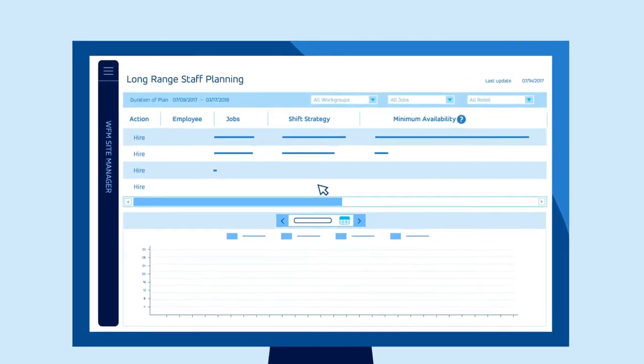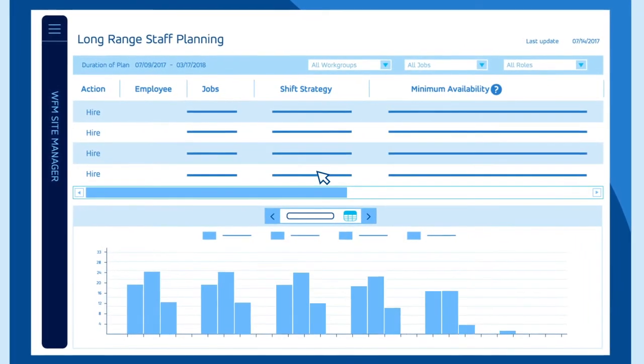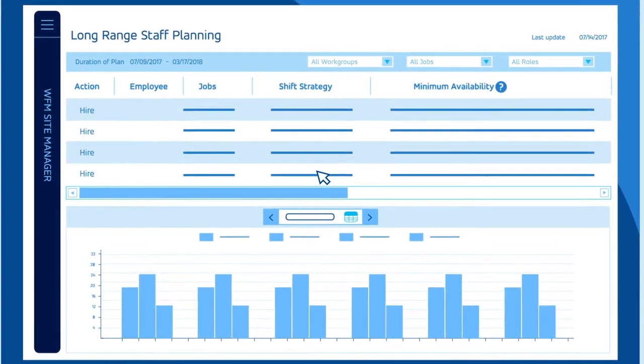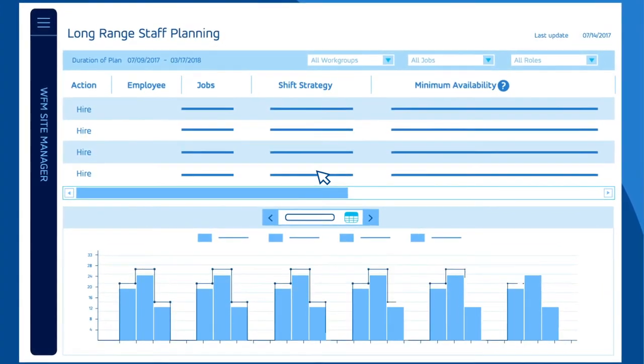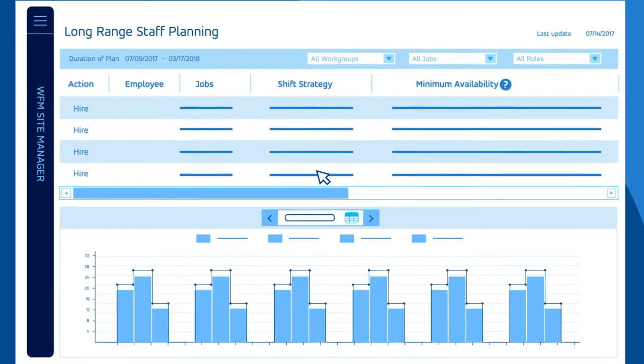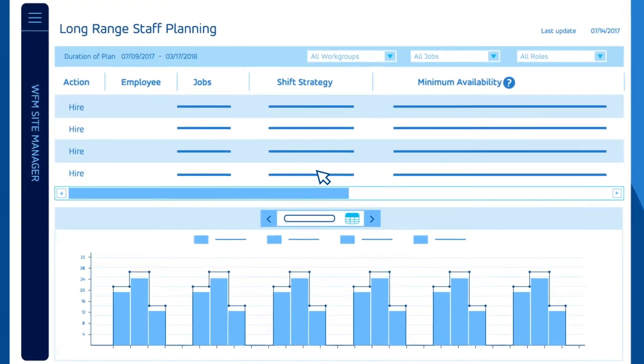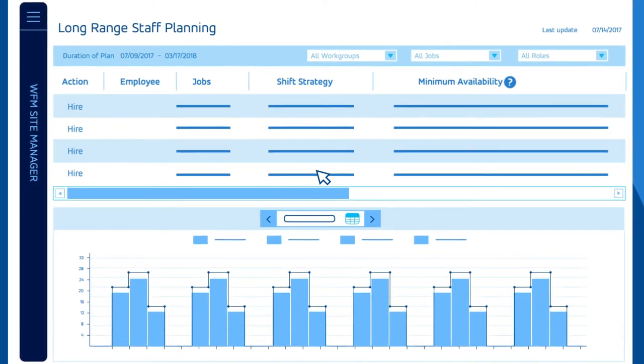When it comes to long-term labor planning, powerful modeling capabilities are balanced against your specific strategies to create optimized site-level resource staffing recommendations. Sophisticated tools also identify cross-training opportunities, maximizing schedules while reducing labor costs.